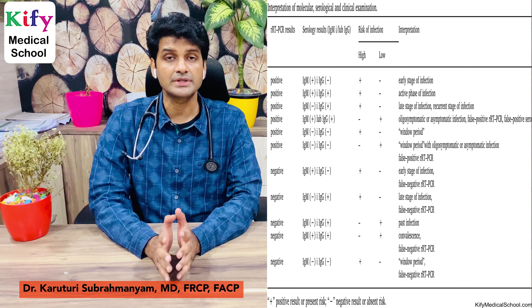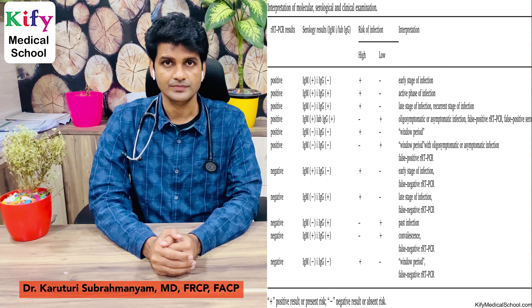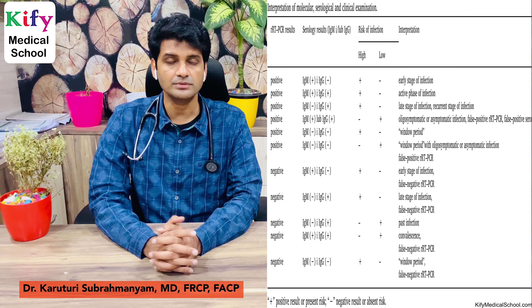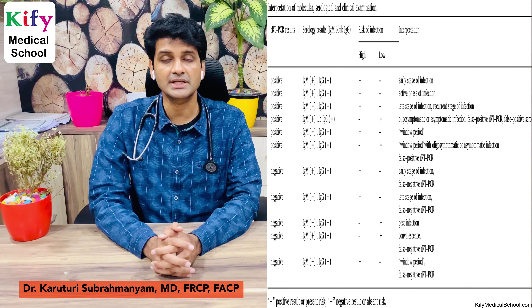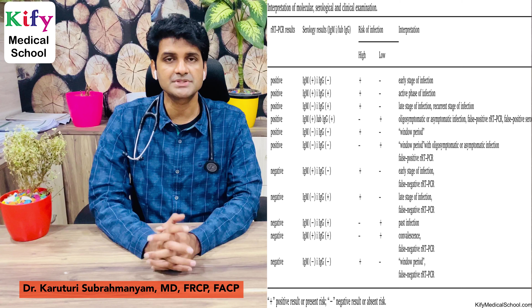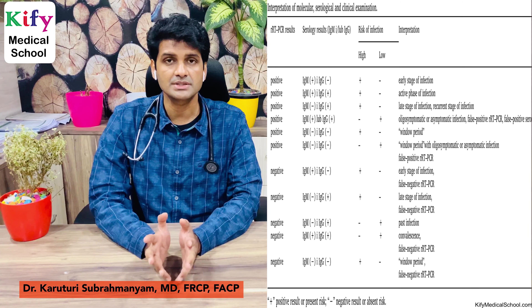Now I will explain how to interpret molecular, serologic, and clinical testing to identify the phase of infection. First scenario: RT-PCR positive, IgM positive, IgG negative — high chance of infection, patient can infect others; this indicates early stage of infection. Second: RT-PCR positive, IgM positive, IgG positive — patient is highly infectious; indicates late stage of infection. Third: RT-PCR positive, IgM negative, IgG positive — patient is infectious; indicates late stage of infection.